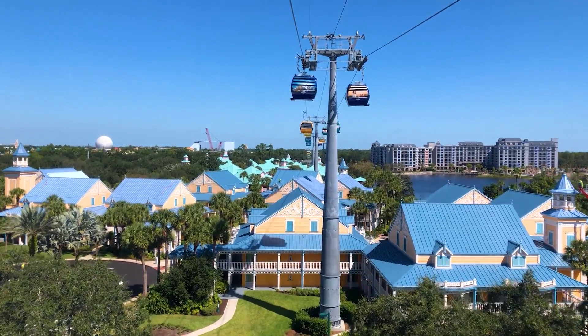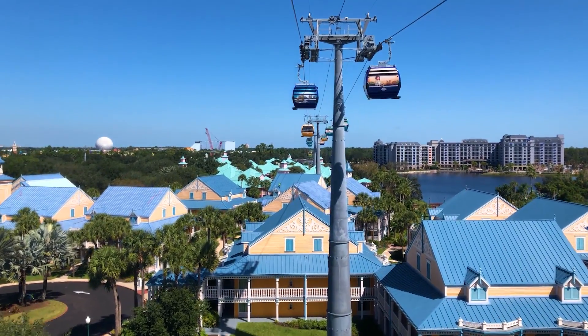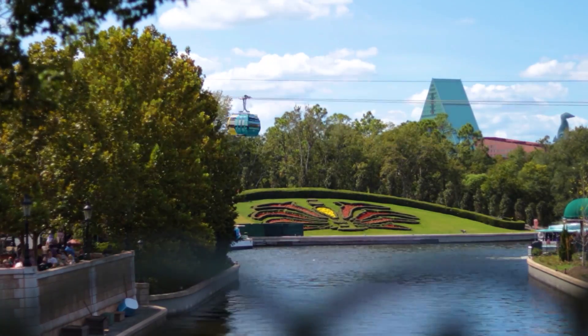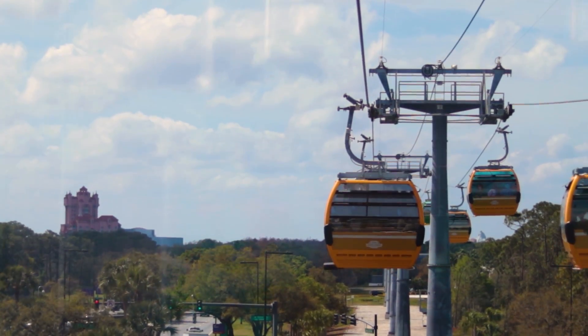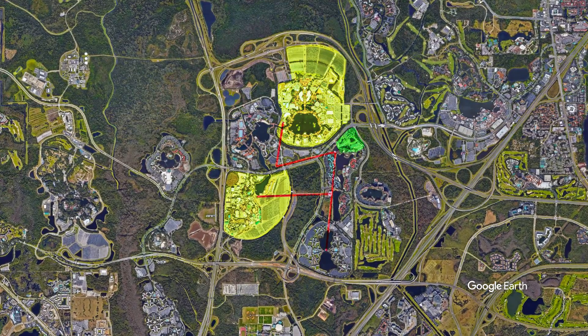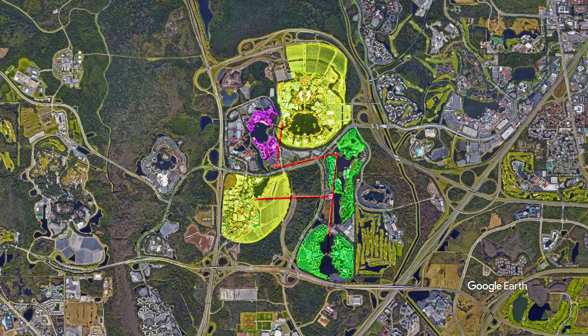In 2019, Walt Disney World opened the Disney Skyliner to the public. Sporting over six miles of cable across three lines and approximately 300 cabins, the system connects two theme parks with four resorts — seven if you're willing to do a little walking.